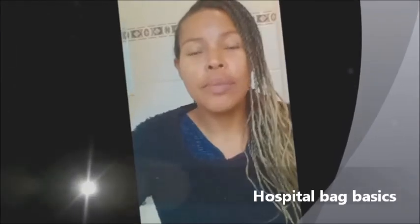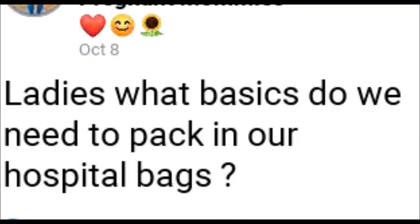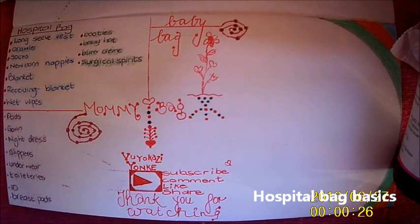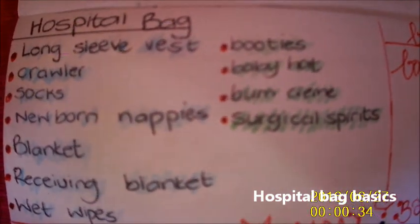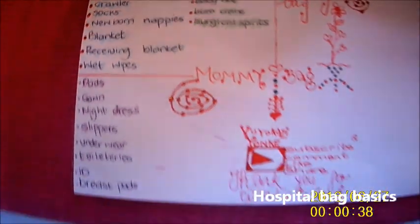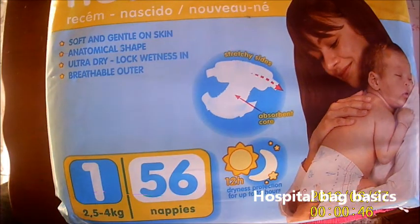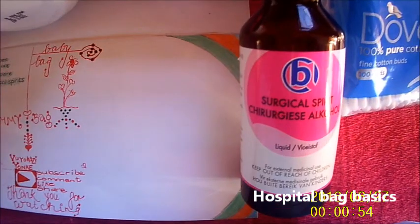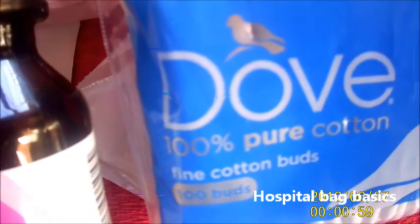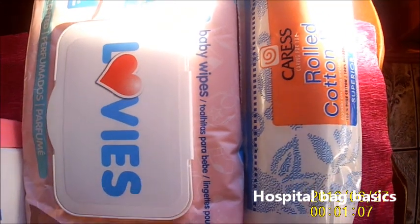Hi, my name is Vuyokazi. Welcome. During the third trimester, as you get ready to deliver your baby, I believe it is the best time to get your hospital bag ready. As you get closer to your date, anything could happen, so it's best to be prepared. As a first-time mom, you may be wondering what to pack. Some clinics and hospitals have a list, but sometimes they don't, so I hope this video will be helpful on which basics to pack in your hospital bag for delivery.